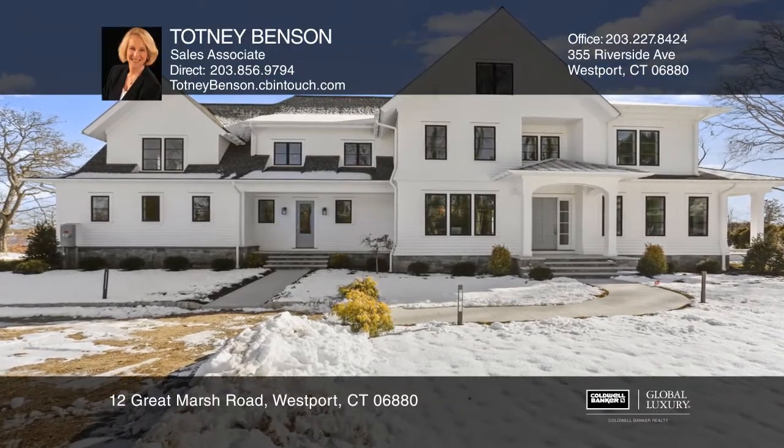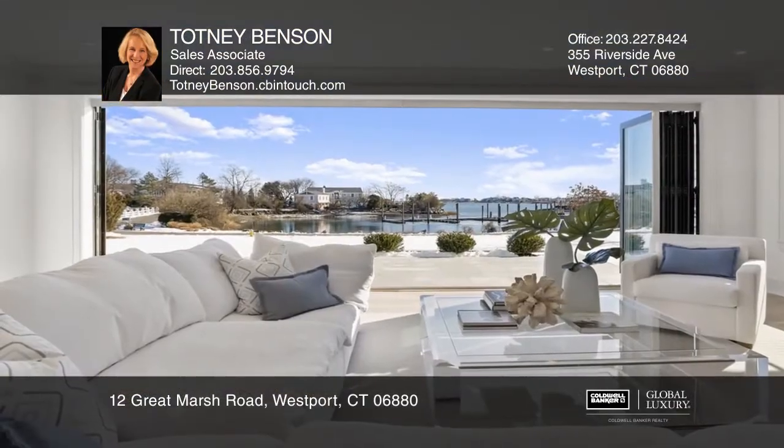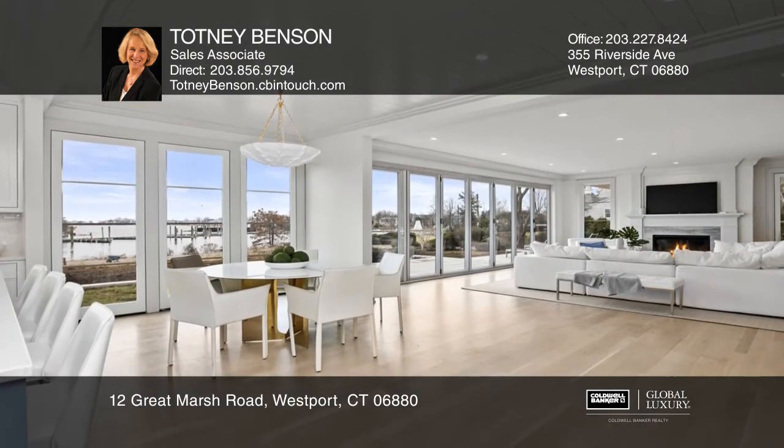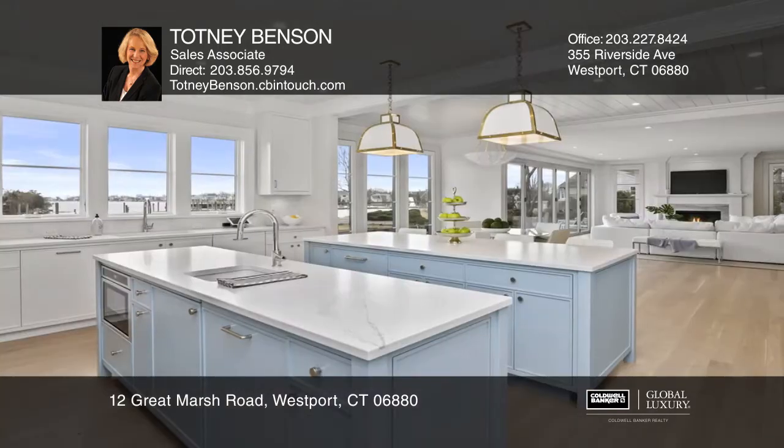This exquisite new home is designed to capture the beauty of living by the water with views from almost every room. Light streams into the chef's kitchen and family room with a 23-foot nano wall.